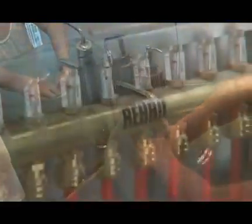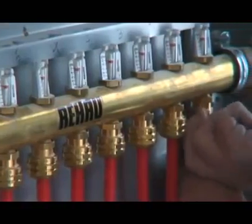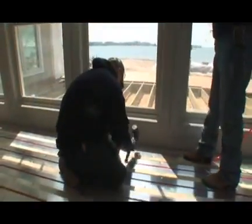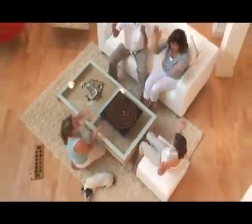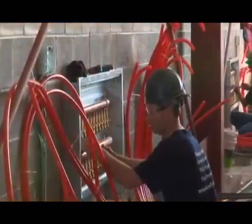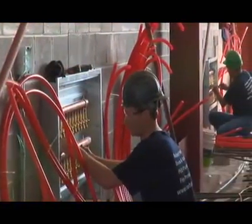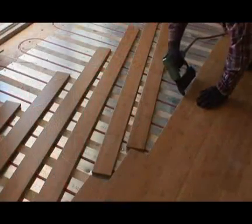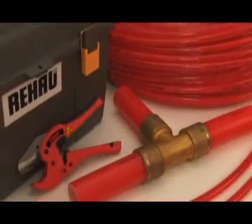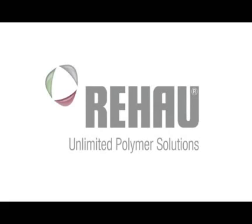Many generations have profited from the creative problem-solving competence of Rayhouse as the market leader, and now you can too. As a Rayhouse partner, you can offer PEX products for radiant heating and snow and ice melting systems and start changing the lives of your customers for the better. Contact us today to experience first-hand the benefits of radiant heat by working with an industry leader. We'll show you how easy it is to recommend Rayhouse products to your customers for all their heating needs. Rayhouse — unlimited polymer solutions.